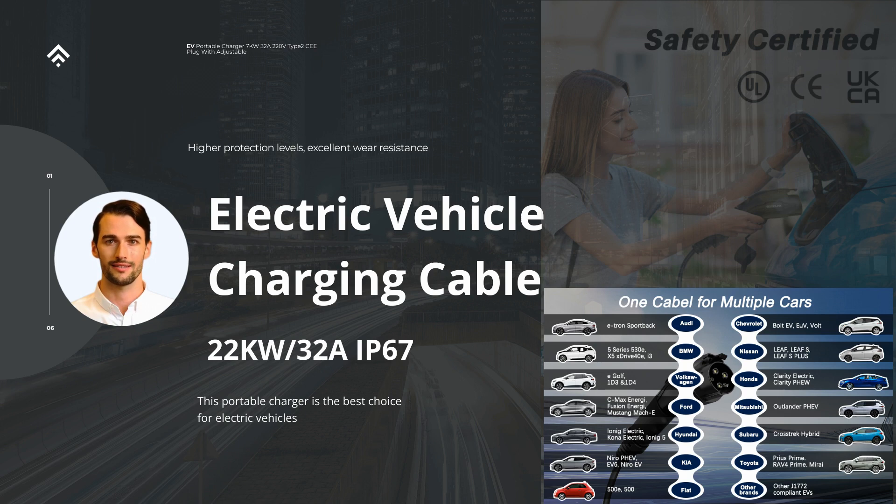As a Level 2 charger, this portable device delivers a higher charging power compared to standard Level 1 chargers. Level 2 chargers typically use a 240-volt power supply, enabling faster charging times for EVs. This makes it highly desirable for EV owners who seek efficient and time-saving charging solutions.